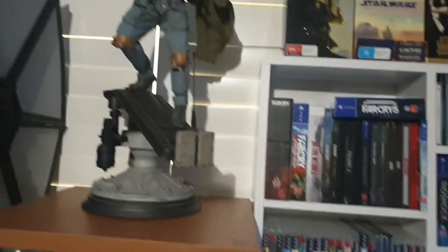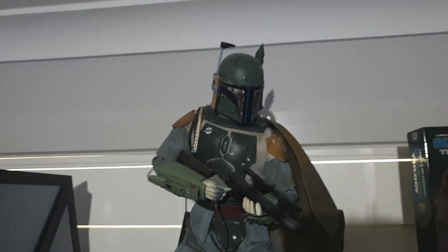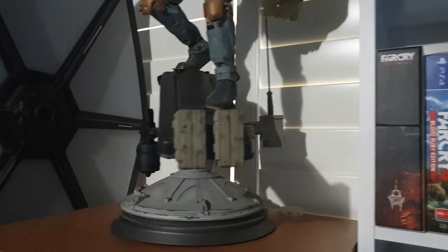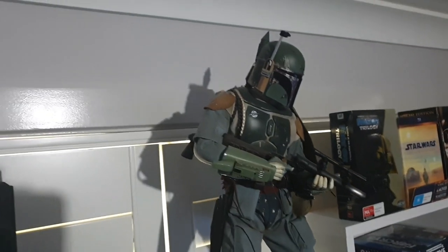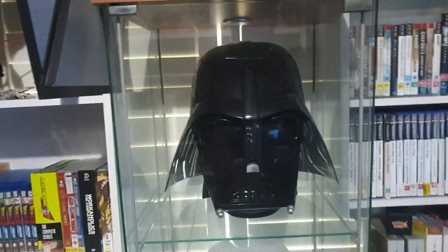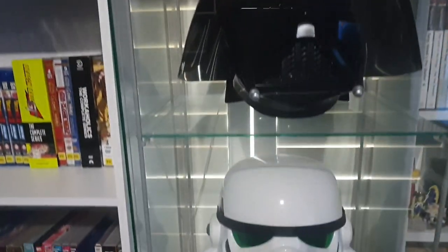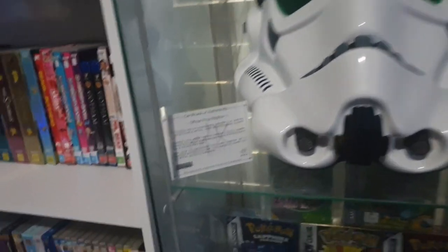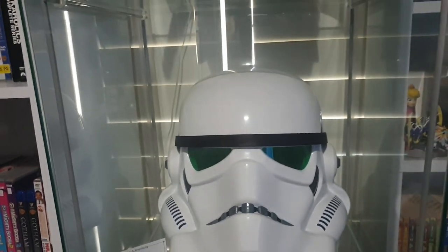One of my favourite pieces in this room is my Sideshow Premium statue of Boba Fett from The Empire Strikes Back. This thing is huge, has so much detail. Pretty sure it's numbered — I think it's out of about 2,000 to 2,500 pieces — and it weighs a ton. Going down the glass cabinet I've got my Black Series 1:1 scale Vader helmet, which is a really awesome piece. I've also got my 1:1 scale Stormtrooper helmet from A New Hope — an official prop replica from EFX Collectibles. Really love those two helmets.